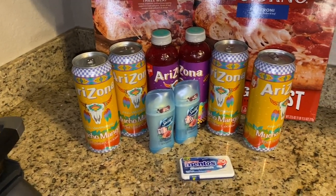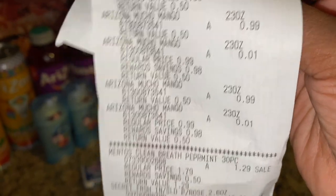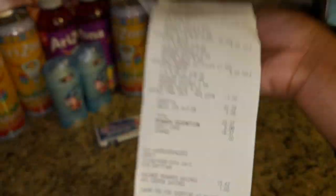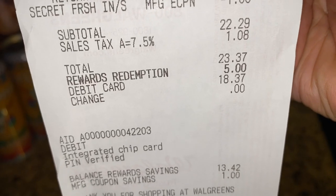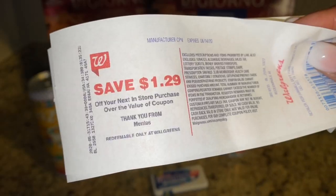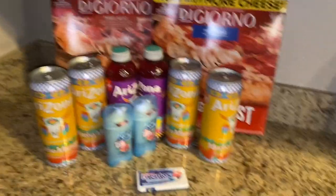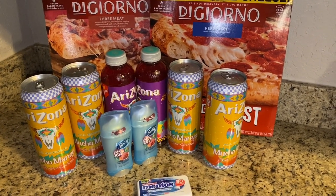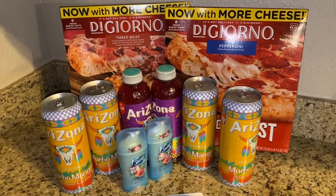We're back home from Walgreens — here's our haul! Everything went just as expected: no hiccups, no issues, coupons came off, register rewards printed. The Arizonas ring up as buy one get one for a penny — still two for a dollar. Mentos rang up $1.29, Secret two for ten, DiGiorno pizzas were $4.50 each. Used the one dollar Secret coupon, total was $22.29. After five dollars in points and tax, we paid $18.37. Got back the $1.29 Mentos register reward and the four dollar Secret register reward!